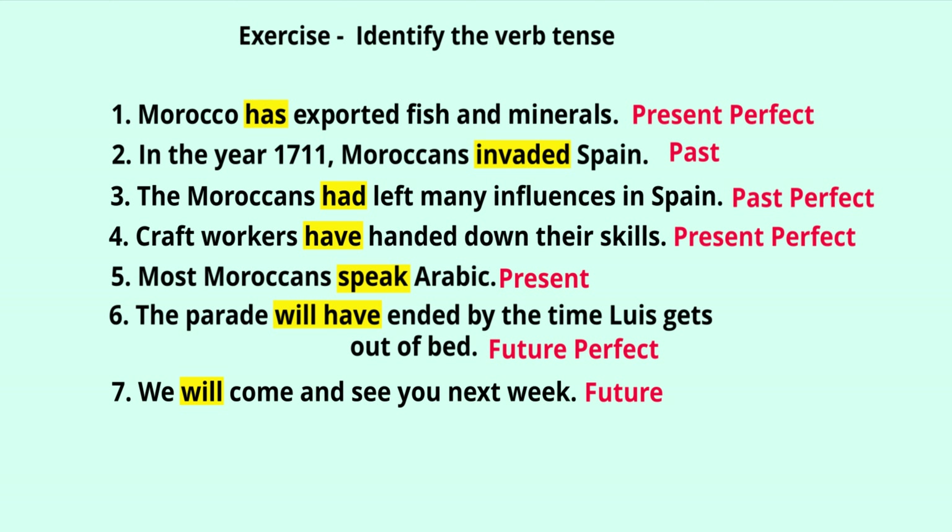Exercise — let's identify the verb tense. 'Morocco has exported fish and minerals' — 'has exported,' so this is present perfect. 'In the year 1711, Moroccans invaded Spain' — there is no helping verb, only the main verb 'invaded' with -ed, so it is simple past tense. 'The Moroccans had left many influences in Spain' — 'had left,' so this is past perfect.